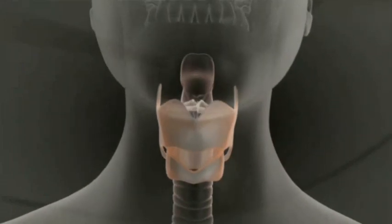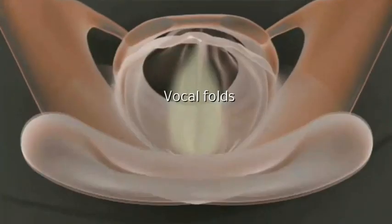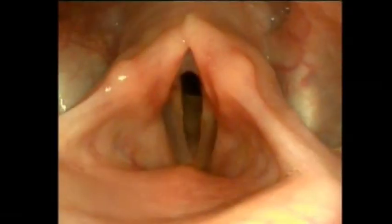In addition, using flexible camera optics, it has been possible to display the movements of the vocal folds in the larynx while an instrument is being played.